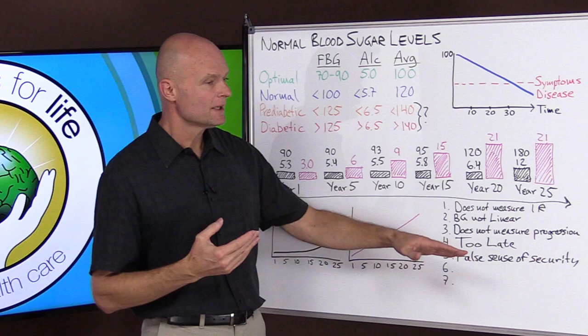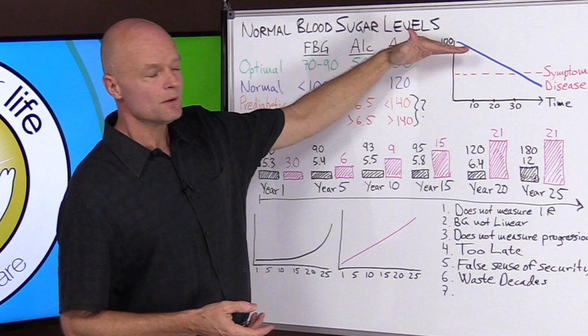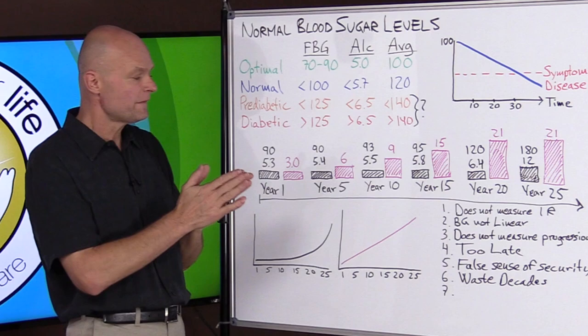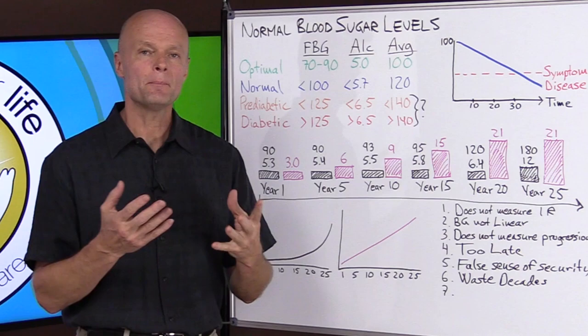Reason number five: measuring glucose only can give us a false sense of security. We go get our health checks and want to see how we're doing, but measuring glucose makes us think we're healthy when we could be 10 to 15 years into the disease process. Reason number six: we could waste decades of precious life and health. If you had a way of figuring something out in year one, why would you want to wait until year 20? You could lose decades and make it that much harder to recover.